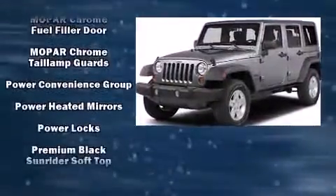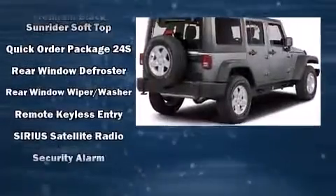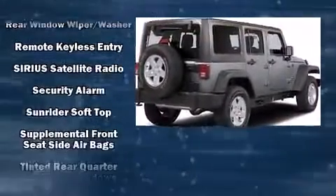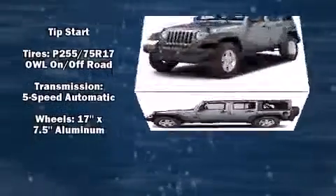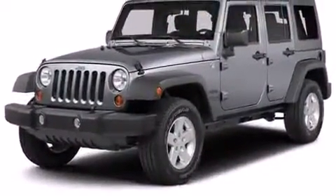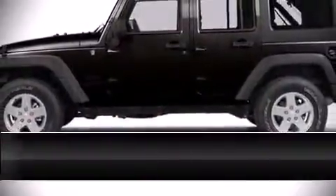Jeep ensures the safety and security of its passengers with equipment such as dual front impact airbags with occupant sensing, front and side impact airbags, traction control, ignition disabling, and four-wheel disc brakes with ABS. Brake assist technology provides extra pressure when applying the brakes.